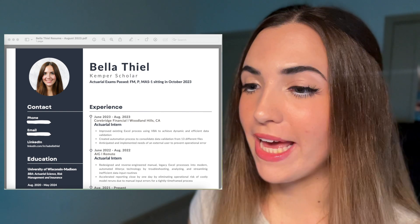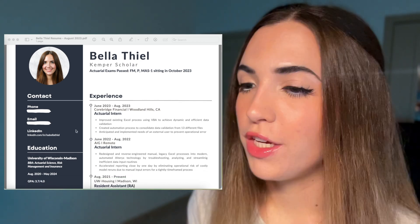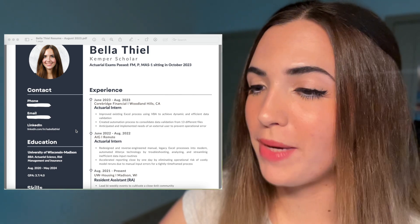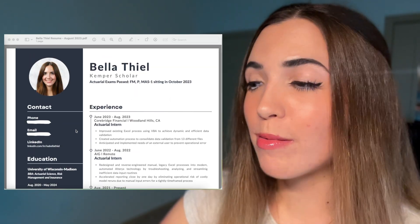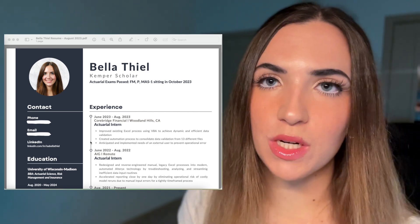This here is the resume that got me all of my internship and job offers except for one. You'll notice right away that my resume has a pretty unique format and color choice, which I actually got from a Canva template. And although I probably wouldn't use this resume layout today, I do think that it worked well for me in college.